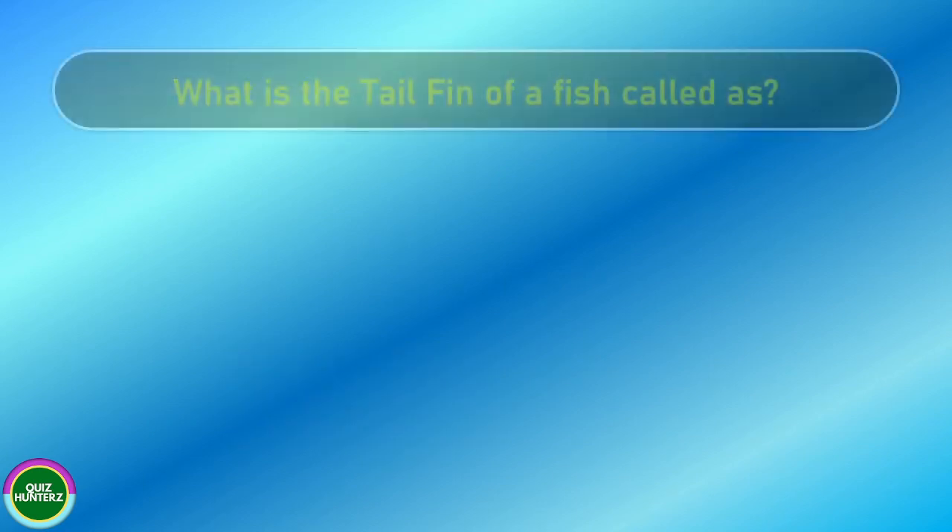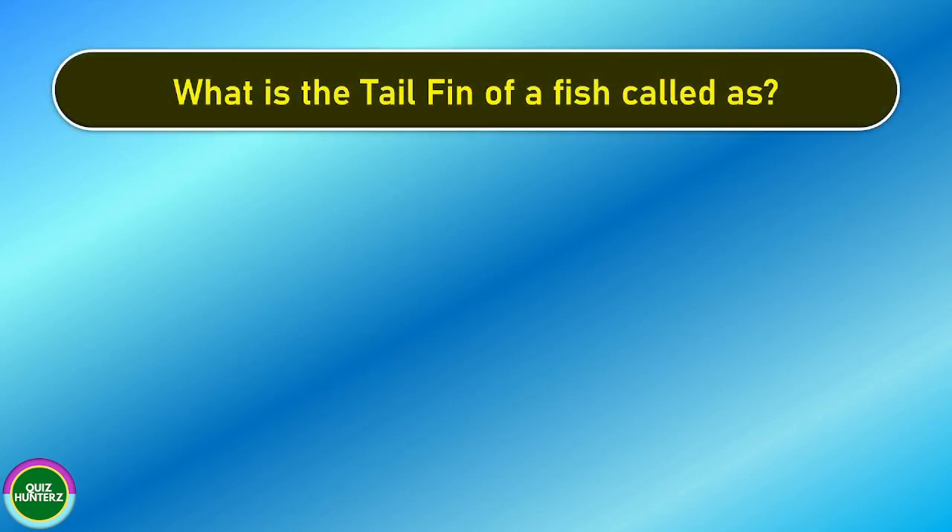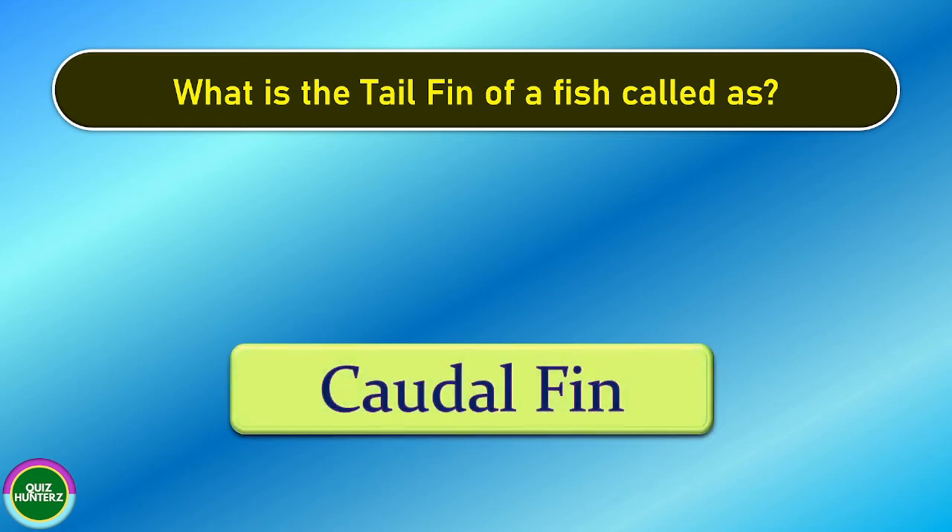Next question. What is the tail fin of a fish called? And the correct answer is caudal fin.